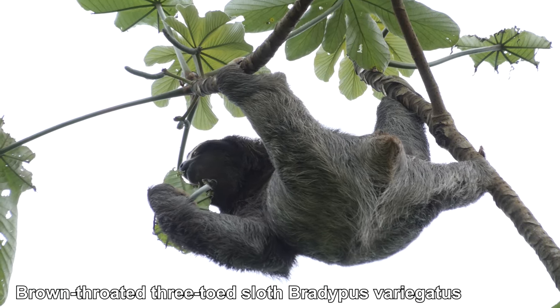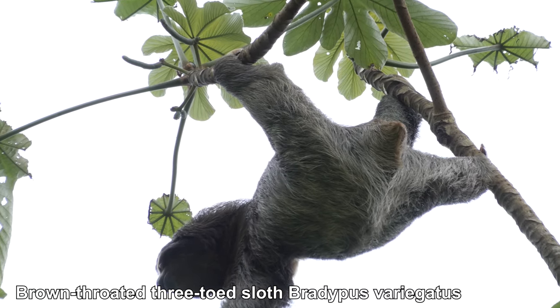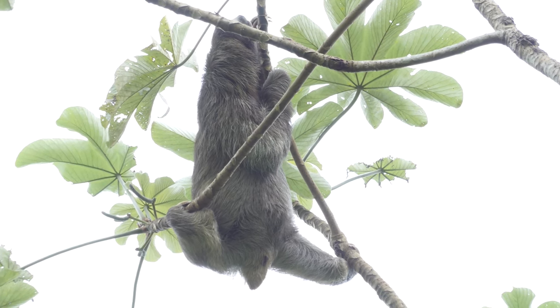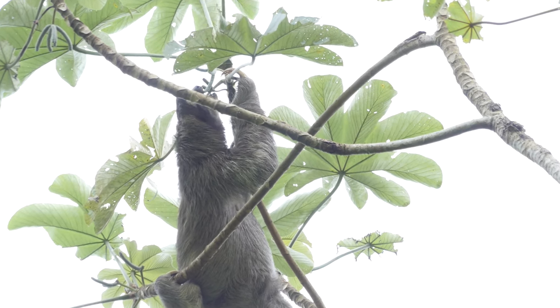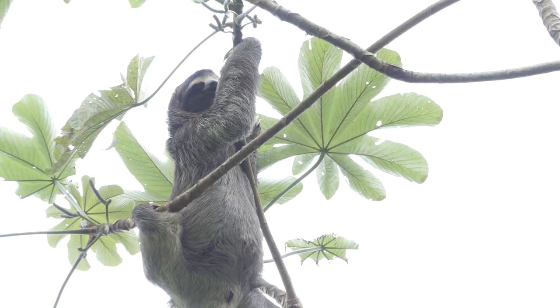This brown-throated three-toed sloth is eating the leaves of the Sucrophia tree, its favourite food. Sloths sleep for 15 to 18 hours a day, but they can move through the trees quite quickly when they need to. These sloths live practically full-time in the trees, descending once a week or so to defecate.